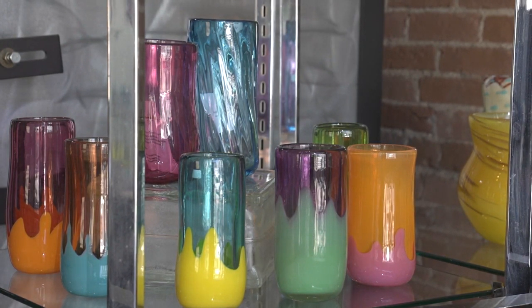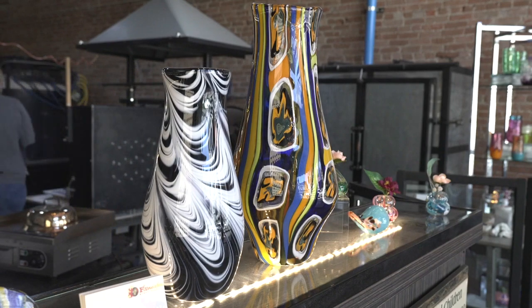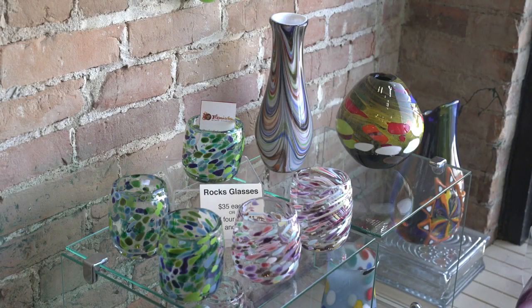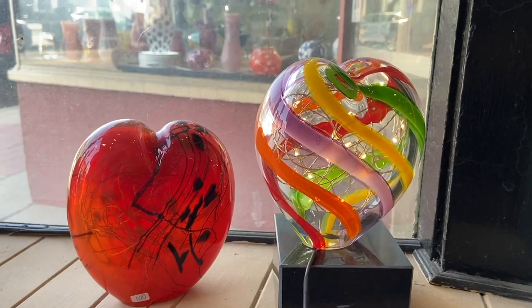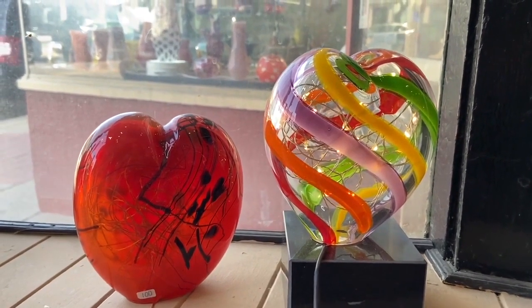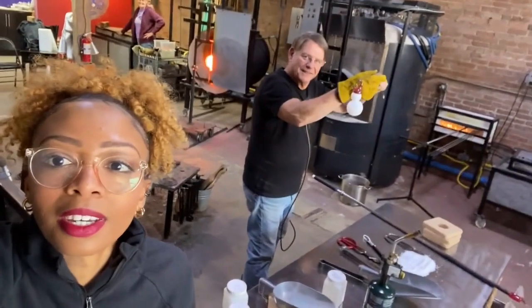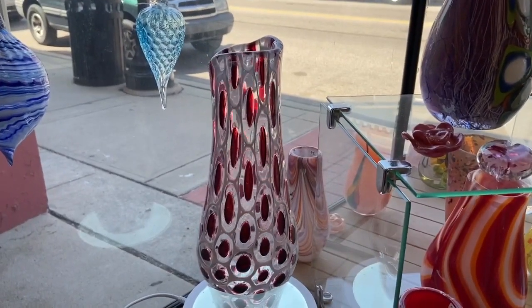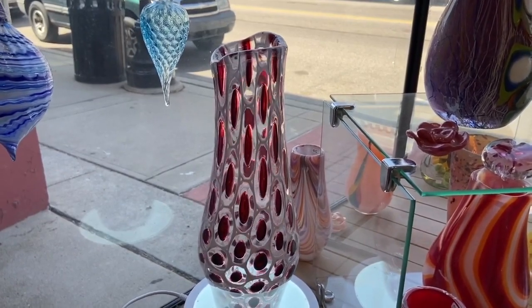At Fireworks Glass Studios, Porter allows the community to watch him and others make a lot of cool things like faces, plates, bowls, but we also do some solid sculpture pieces, hearts, and Christmas ornaments. So we have a blend of both functional art and decorative art.